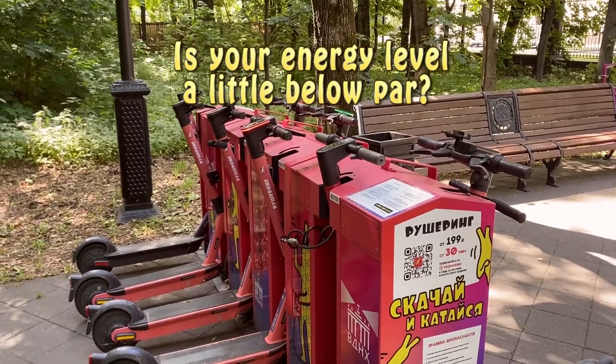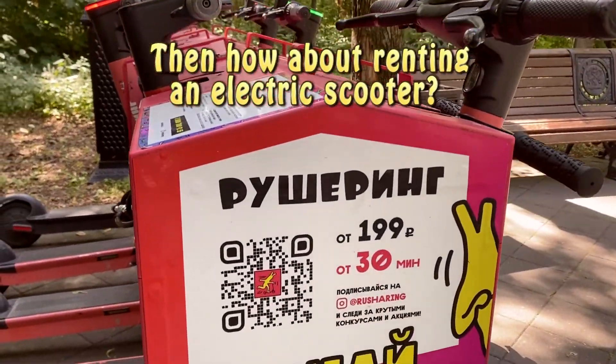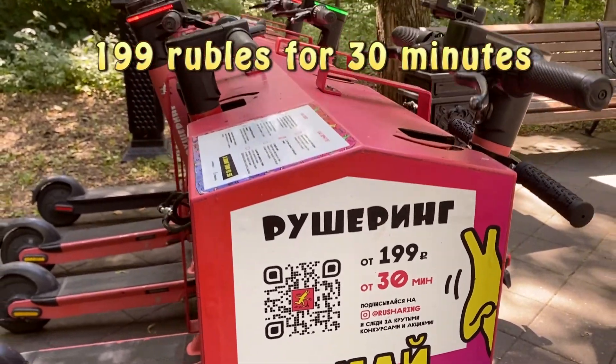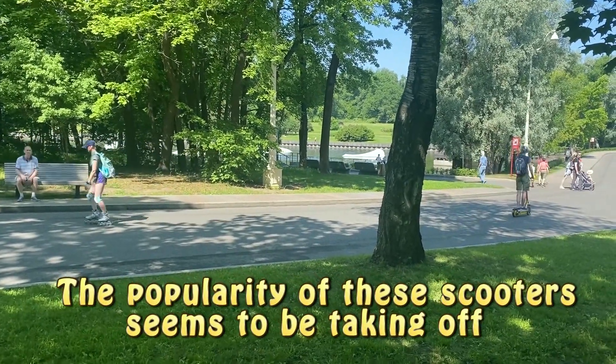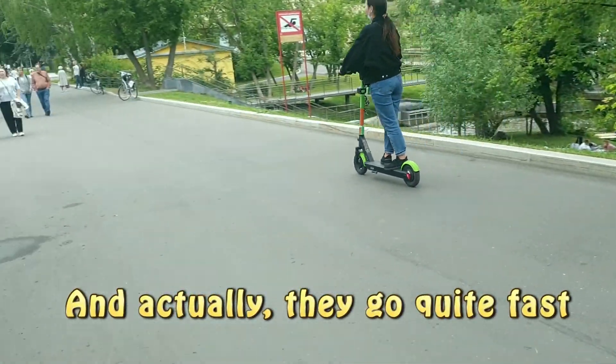Is your energy level a little below par? Then how about renting an electric scooter? A hundred and ninety-nine rubles for 30 minutes. The popularity of these scooters seems to be taking off. And actually, they go quite fast.